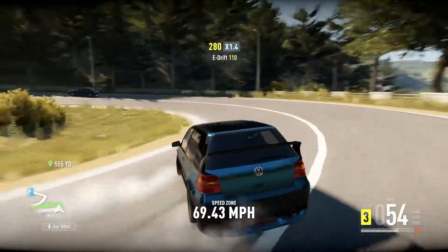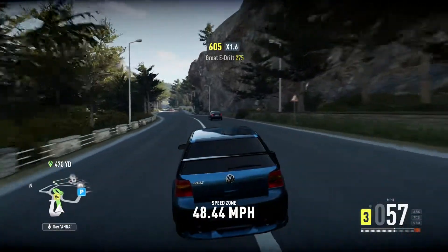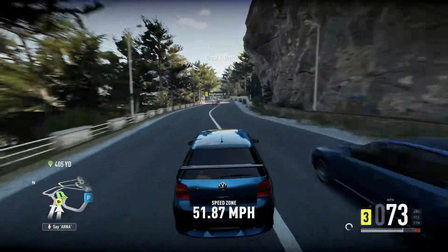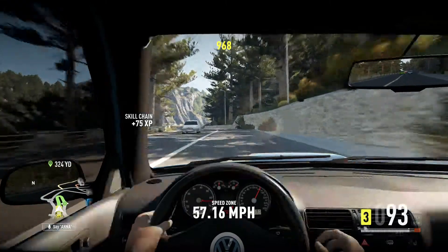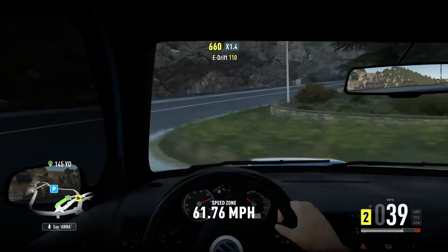This is probably one of my favourite bits of road to drive on. There's a camera in the thing so I'm going to drive in cockpit view, because I don't think I've done any cockpit view in any of the custom videos.